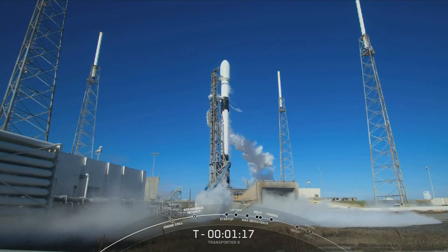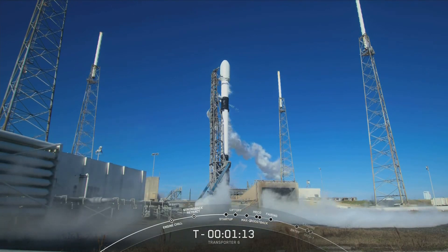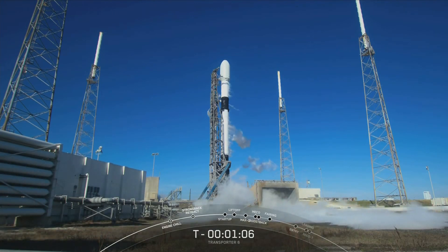Coming up next, the major milestone will be Falcon 9's transition into startup. That means the flight computers on board the first and second stage will have taken over the launch countdown and will continue to have control of the vehicle through the rest of the mission.